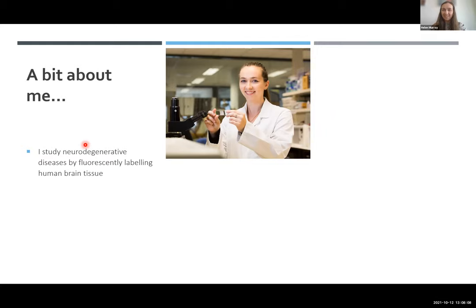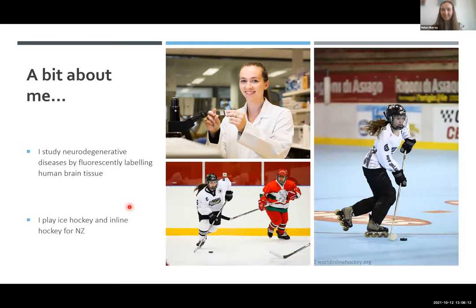The other thing about me, very relevant to this new project, is that I'm an ice hockey player. I also play inline hockey - it's like ice hockey without the ice, on rollerblades but otherwise very similar. I've played these sports for nearly 20 years. So I play a contact sport myself, and I'm very much looking at myself and my teammates when I think about how CTE could affect the New Zealand population.